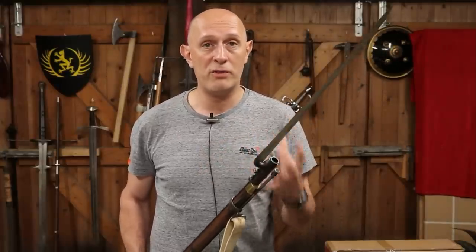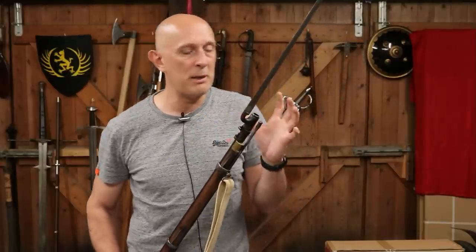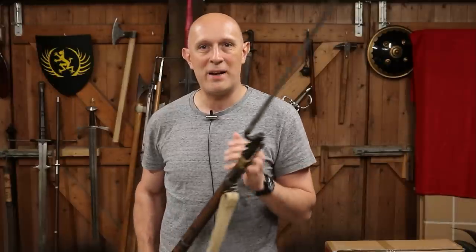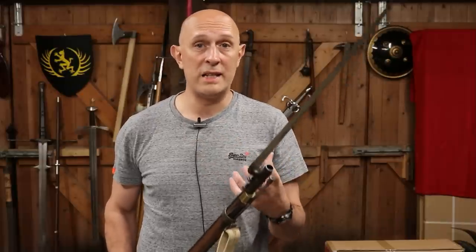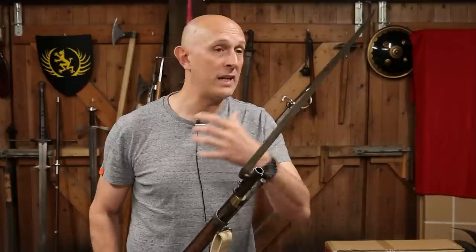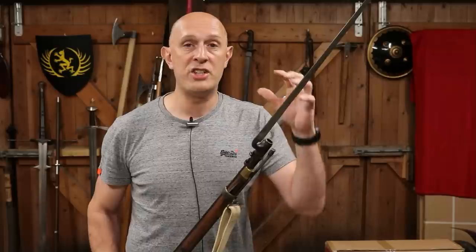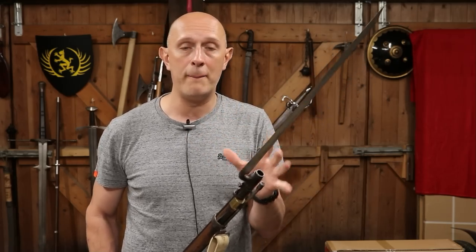The earliest references we have talking about bayonets actually just describe a type of dagger. While the term 'bayonet' starts to appear in the 16th century — the 1500s — it's not clearly describing something which attaches to or is used in conjunction with a firearm; it seems to just describe an edged weapon. Looking at Cotgrave's Dictionary of 1611, it describes a bayonet as a type of pocket knife — in fact, what it describes actually sounds like a penknife with an assortment of blades. So even in 1611, we're not really describing something that explicitly attaches to a gun.